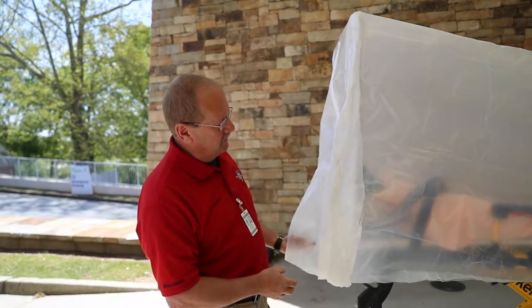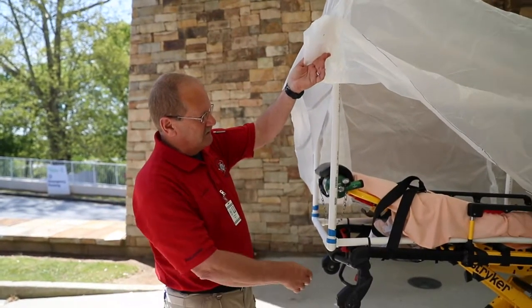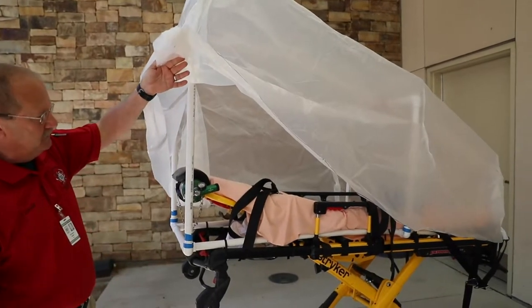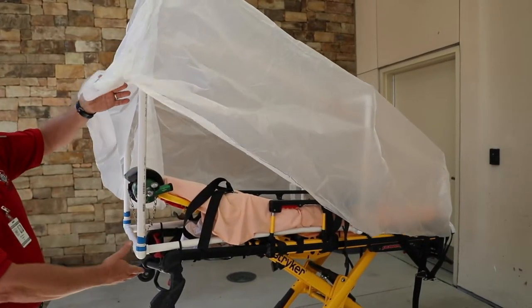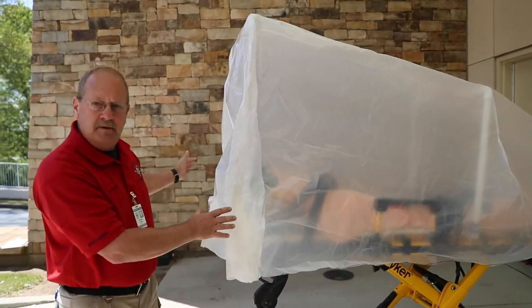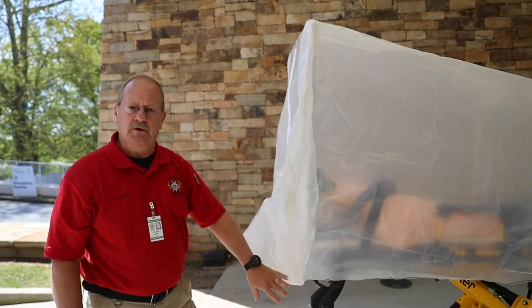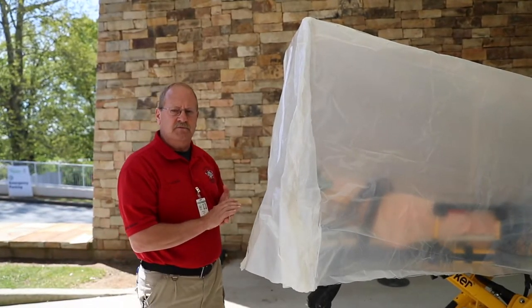This was constructed — the framework — and basically it is a PVC frame, color-coded. The patient would go in this on the stretcher, the frame built up around them, and then the plastic put over to add another layer of protection for our personnel.